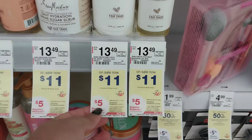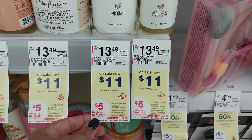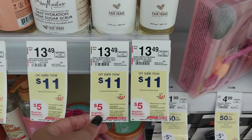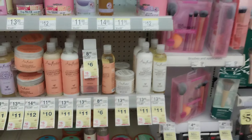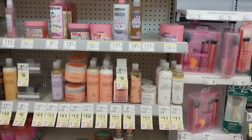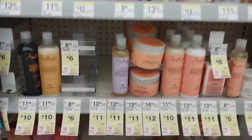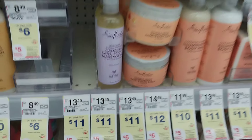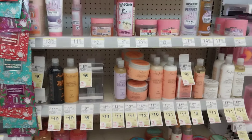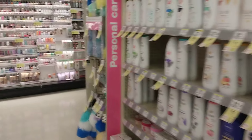Shea Moisture is on sale at various prices depending on what you pick up — buy two, get back a $5 register reward. I was going to grab some, but they don't have the one I like, the green bottle with avocado oil. I'll have to check another store because if I'm going to spend the money I want the one I actually like.